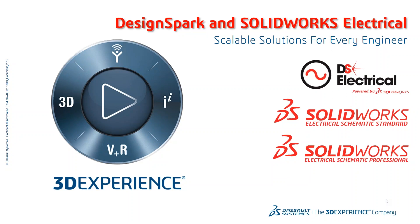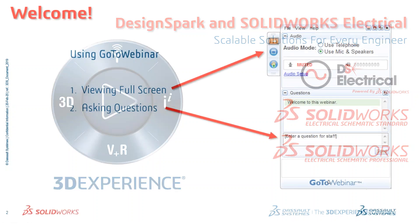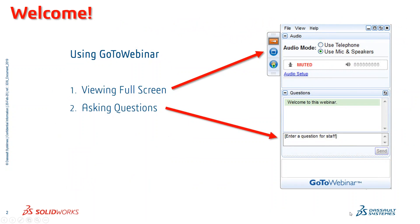Hey everyone, thank you for joining our webinar today about scalable solutions for every engineer, talking about DesignSpark and SOLIDWORKS Electrical. Some quick housekeeping: if you've never used GoToWebinar before, please use the questions dialog box, not the chat window, if you have any questions.